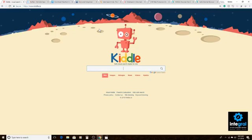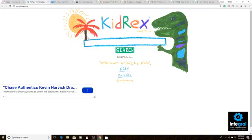Next on our list is Kidrex, which is another Google custom search site. The downside is that you do have ads that pop up, but you can search for anything on the internet using Kidrex without having to worry about inappropriate content appearing.